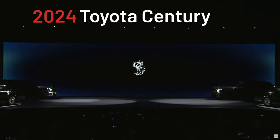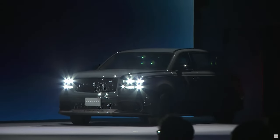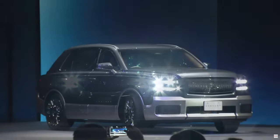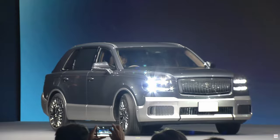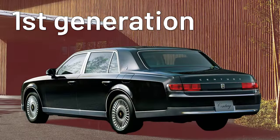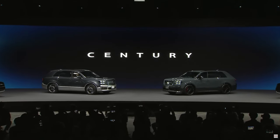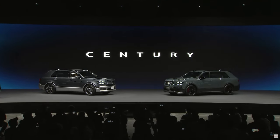Have you seen the new Toyota Century SUV? The 2024 Toyota Century SUV is taking a whole new direction. The Century has been the leading light in Japanese luxury since 1967. The Japanese Rolls-Royce is in its third generation, and Toyota has decided the Century should be transformed to suit a modern customer base.